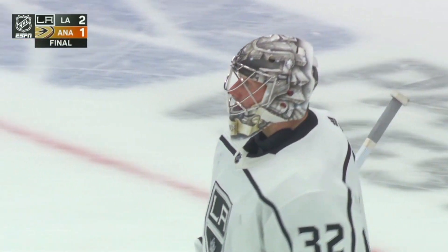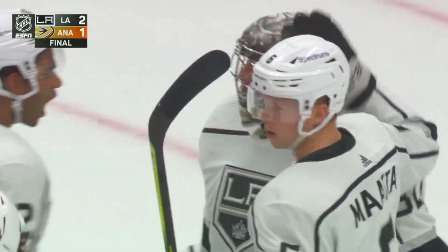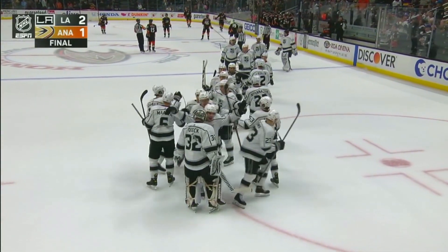Ryan Getzlaff just tapped the pads of Jonathan Quick at the end of the game, and Quick gave him the nod as well. It's the story of the game — Jonathan Quick's story of the game.